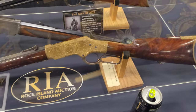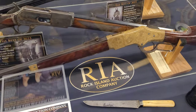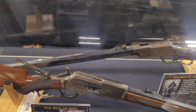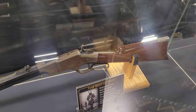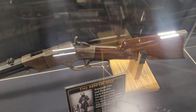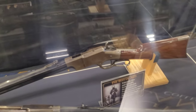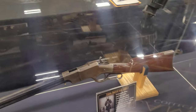Look at this beautiful 1866. But look at what's behind it — that is an iron frame Henry! And for all the Henry lovers out there, we've counted and I think there's more than 15 of them here at this show. They're everywhere, they're like rabbits, just popping up everywhere. But I have never seen an iron frame Henry until now.